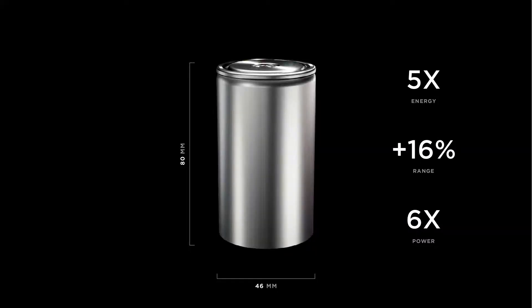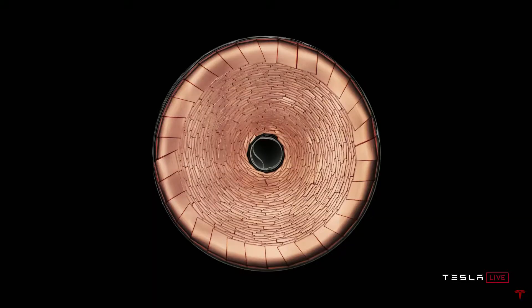Now this is the one. It's been confirmed that the 4680 will be used in the new Plaid Tesla Model S, and that may be the first product to use it, though it will also be used in the Cybertruck and the Semi truck if everything goes to plan. Let's go over some of the top specs of the new cell — they did do the tabless current collector like I expected.